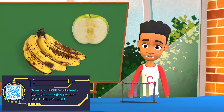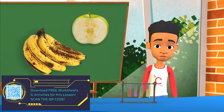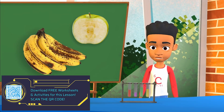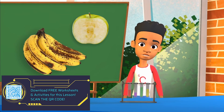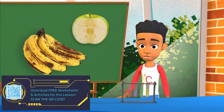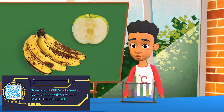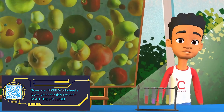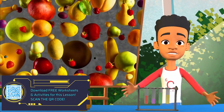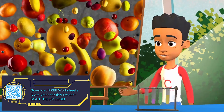Oftentimes, we buy bananas at the supermarket when they are greenish-yellow. However, over time, they start to develop brown spots. Something similar happens to an apple once it's cut open, right? The slices are usually a bright, crisp white. But leave them out for a little while and they too start to change to a brownish color.